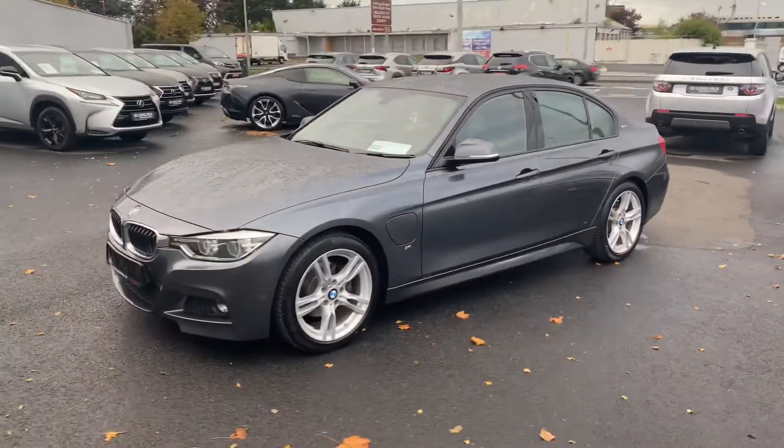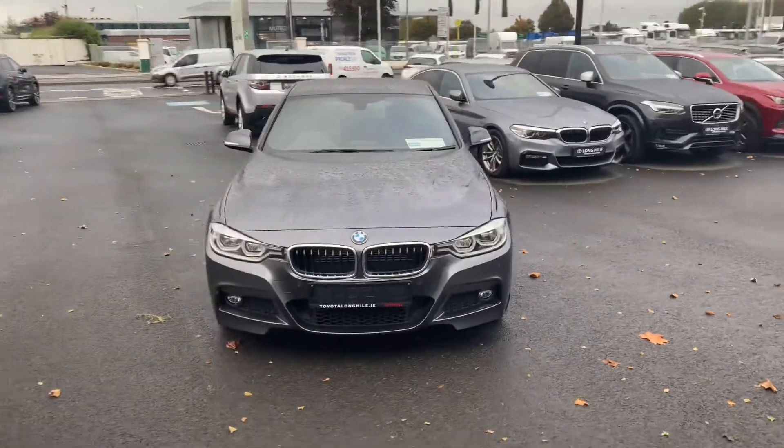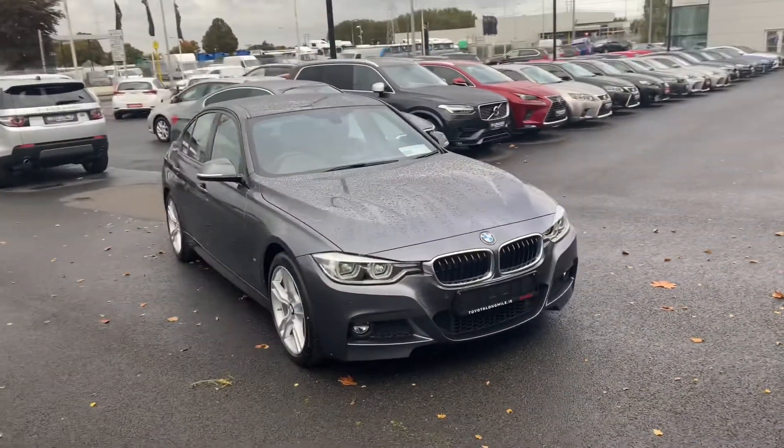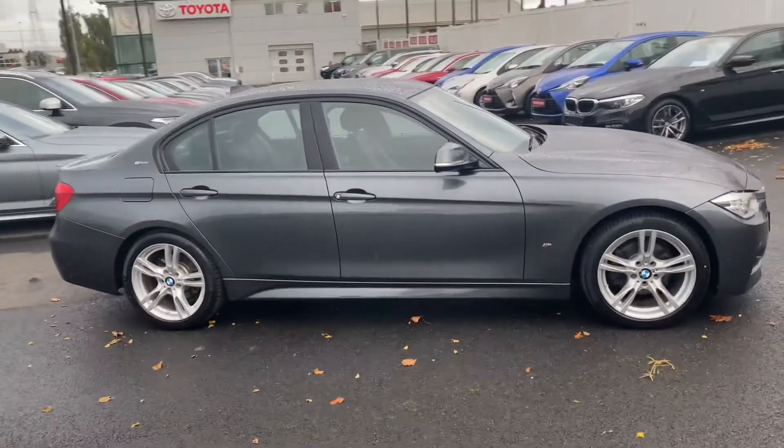This 2018 BMW 330e plug-in hybrid M Sport comes with the balance of BMW's manufacturer's warranty. It's in a low tax bracket of 170 euro per year and is now available to view at Toyota Longmile.